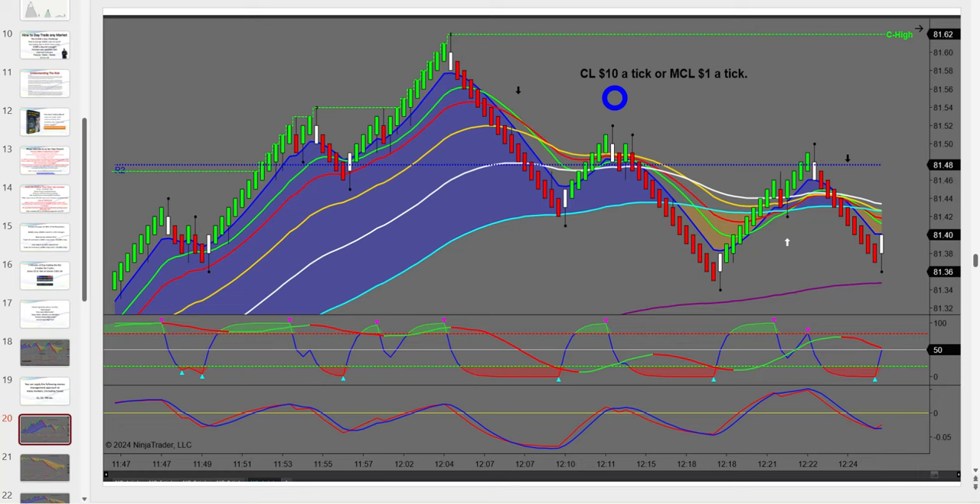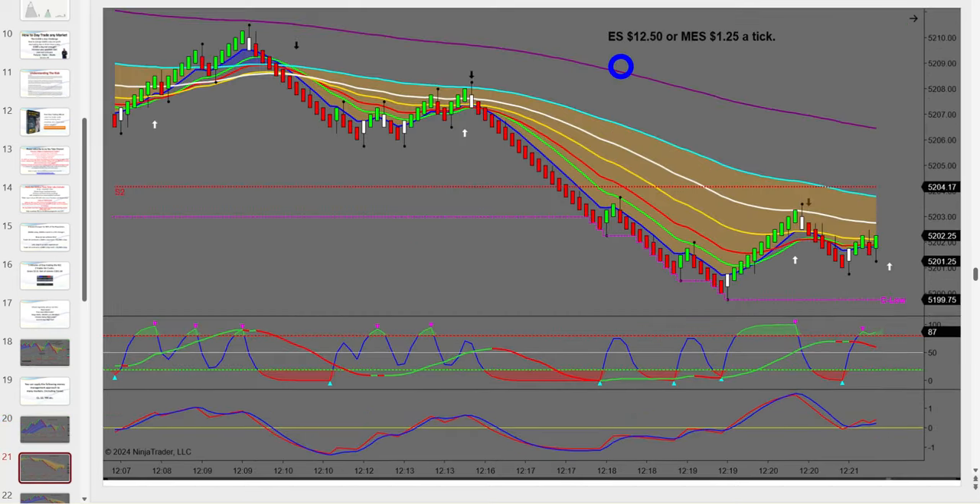With oil and most major markets, you can trade not only the big contract — CL is $10 a tick — but also the micro CL, which is $1 a tick. That can be a great starting point. Then there's the ES: on a typical day it turns over one and a half million contracts — very liquid. It's $12.50 a tick, $50 a point, with four ticks to a point. The micro ES is $5 a point or $1.25 a tick.